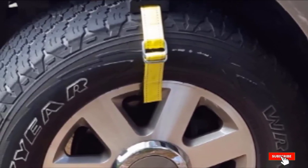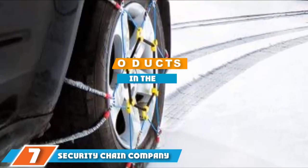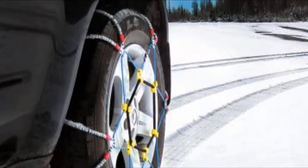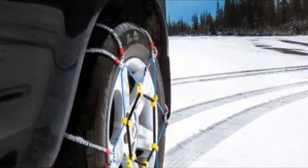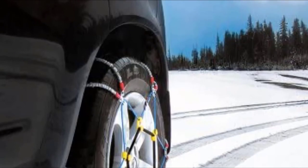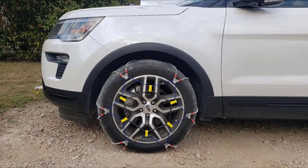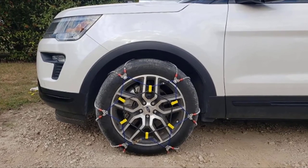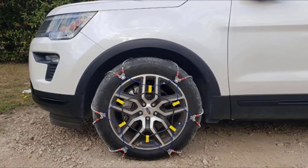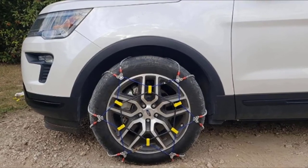Moving on to number seven: the Security Chain Company SZ143. Security Chain Company has been in the tire chain business for a while and has worked tirelessly to perfect their craft. The SZ143 cable tire chain at $117 is the product of years of tinkering and seeking perfection in manufacturing, making them some of the best cable tire chains on the market. The SZ143 boasts a sturdy design and can be used in passenger cars, SUVs, and trucks alike.